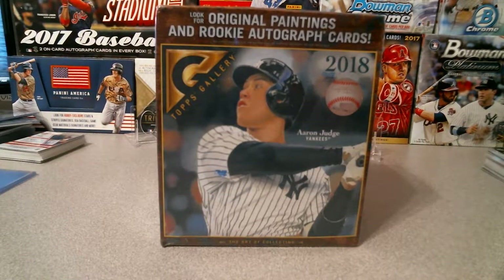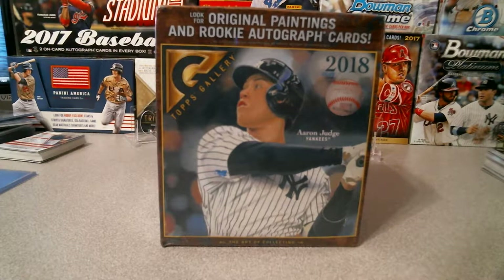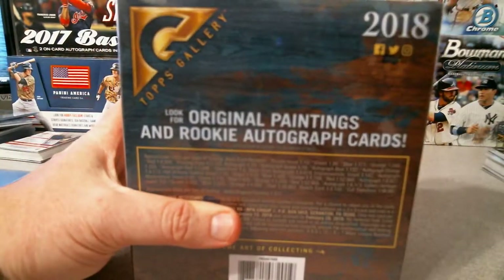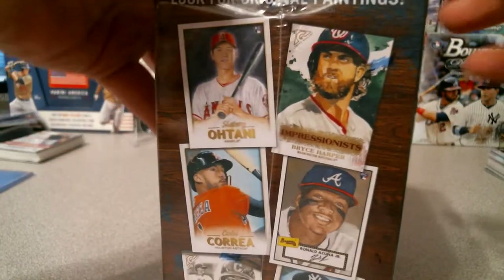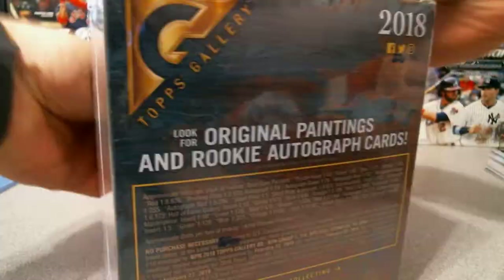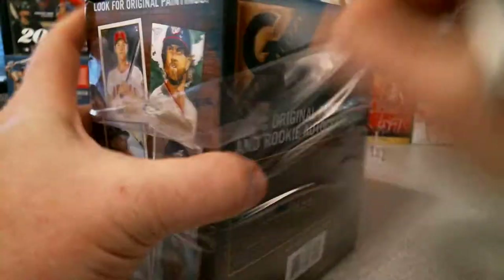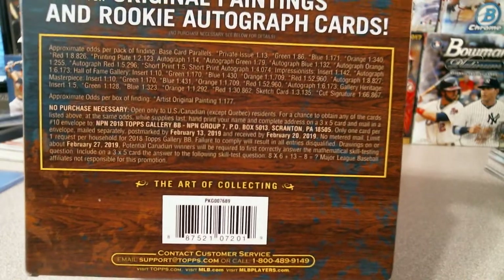Welcome everyone. J.R. Breaks 2018 Topps Gallery — had some pretty decent luck with stuff in the past from Walmart, so figured let's give it a break. Let us get going, open this here, get the odds to show you all. Take the plastic off.